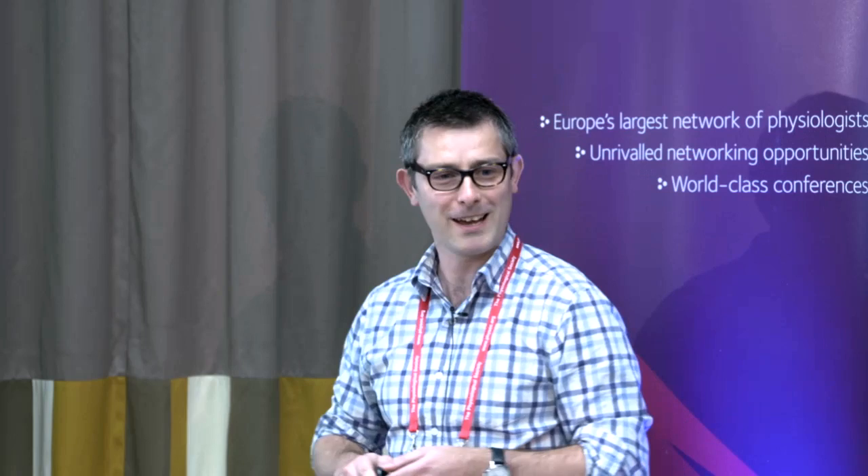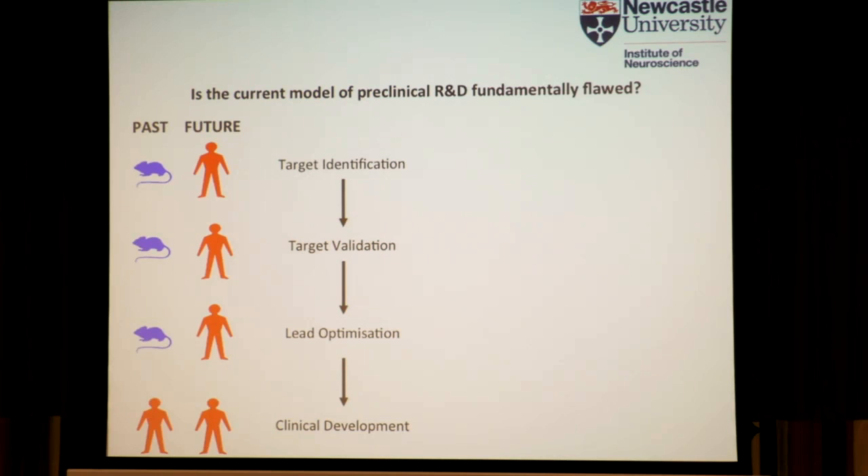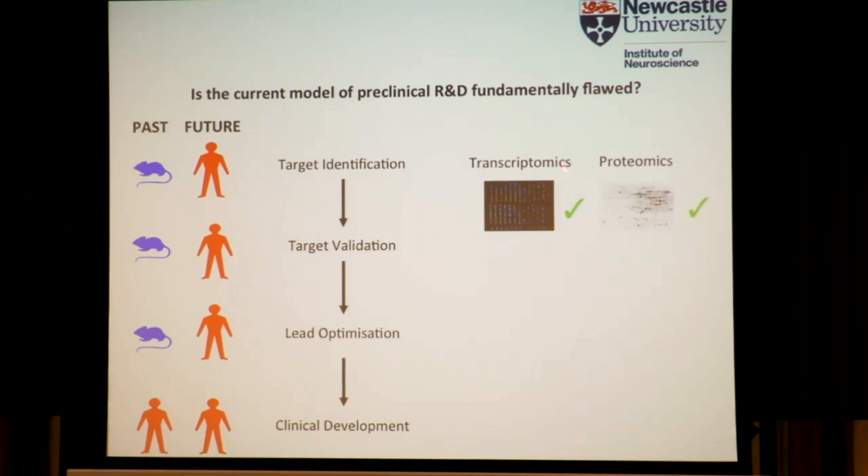We're currently working in an arena where essentially we have target identification in preclinical animals, target validation through lead optimization, and then clinical development — it's only there that we enter the human arena. What I would suggest is that we need to get the human involved as early on as possible. A number of companies are doing that — you can use, for example, transcriptomics, proteomics, localization, biochemistry and to some degree pharmacology.